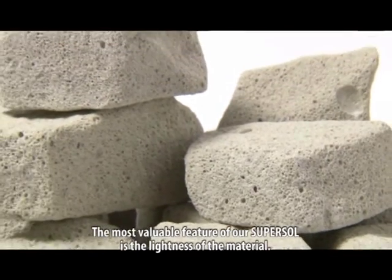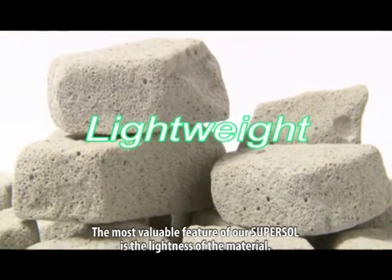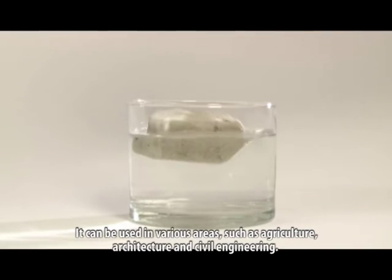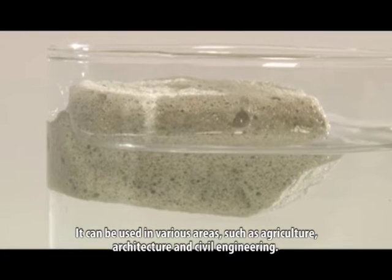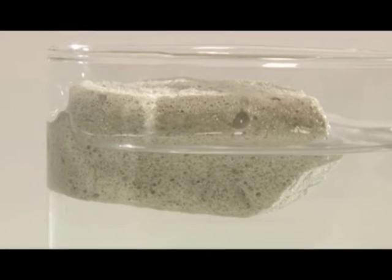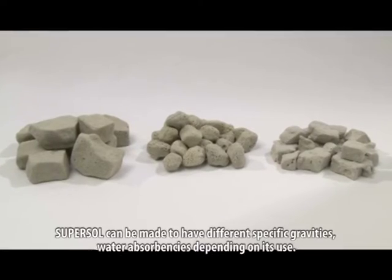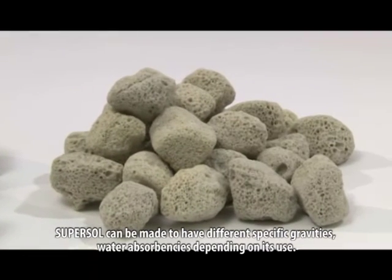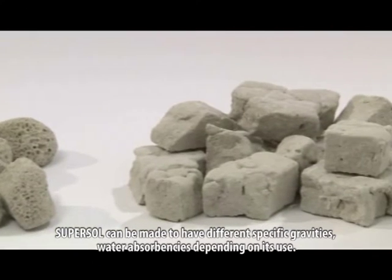The most valuable feature of our SuperSol is the lightness of the material. It can be used in various areas such as agriculture, architecture and civil engineering. SuperSol can be made to have different specific gravities and water absorbencies depending on its use.